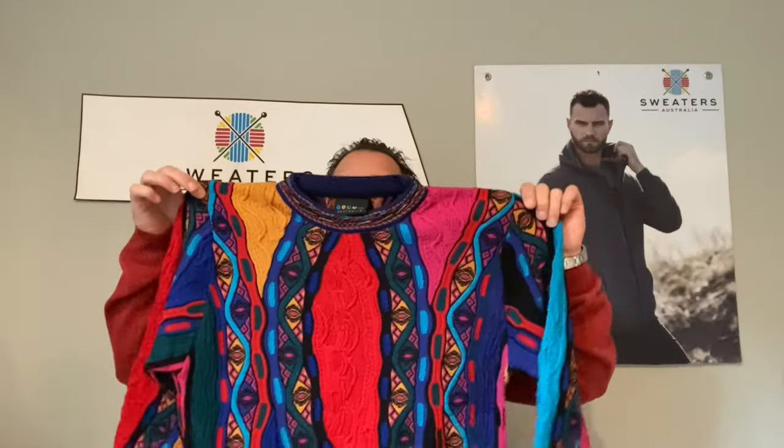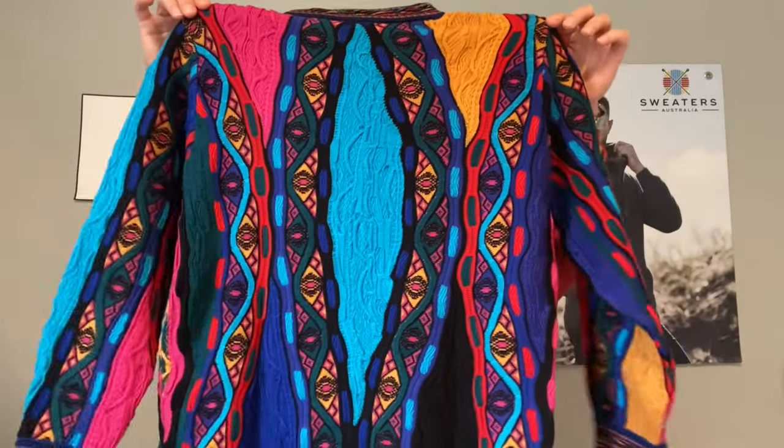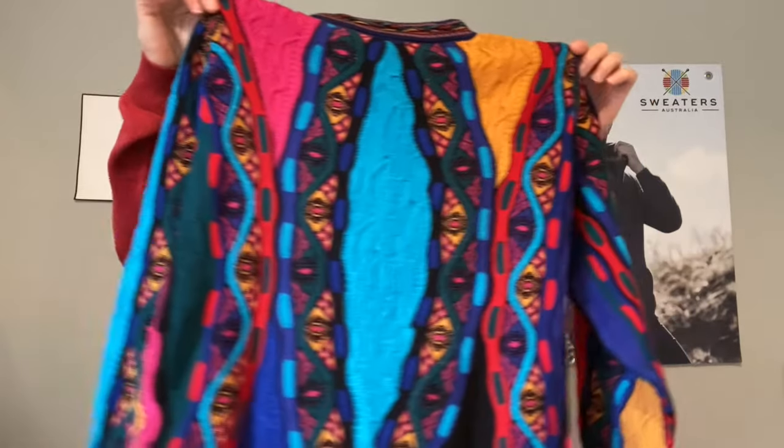This is another really bright one — one of our best sellers. We've had this one for 18 years. We change the colours every couple of years, but it's called the Mutti. Different colours on the back but it's all matching — the sleeves, the body — absolutely beautifully made.